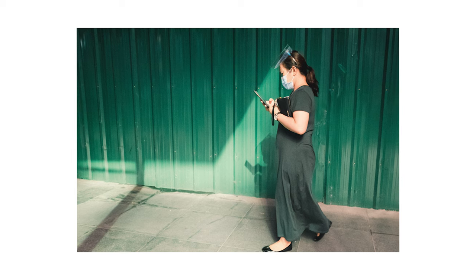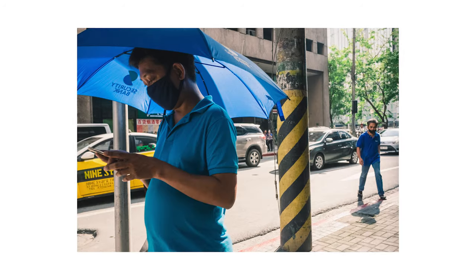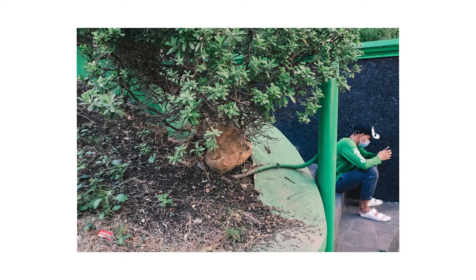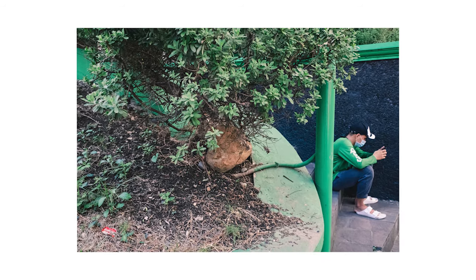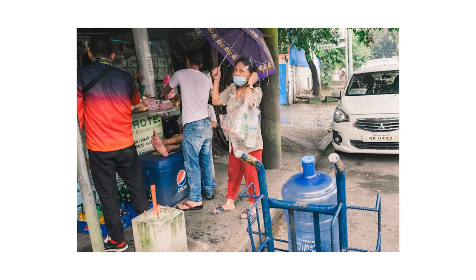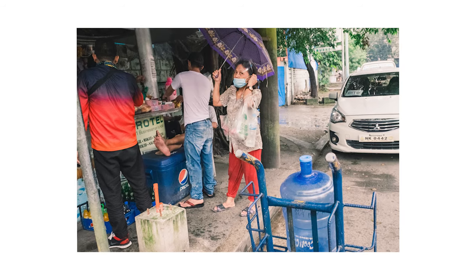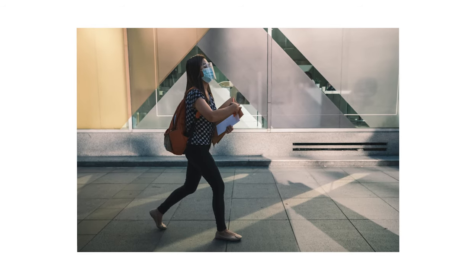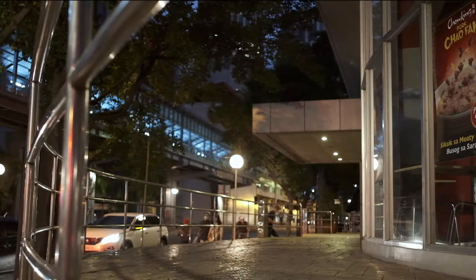Even though this is my off-duty camera, I have to admit that I find myself shooting a lot of photos with it. Maybe because when I have it, my mindset shifts to just taking snapshots and experimenting. With my bigger camera, I find myself being more mindful of the composition. But with this, there's no pressure.